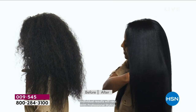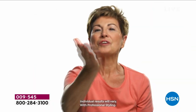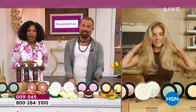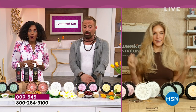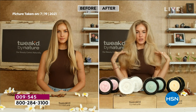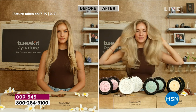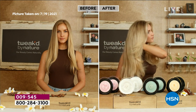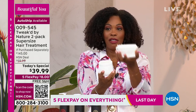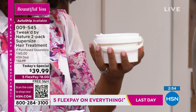Dennis shows a model's hair transformation from five years ago — barely past her shoulders with little volume — to now, a dramatic difference. That video was from when she just started using the products. The item number is 009545 for the today's special, available on HSN.com or by phone.